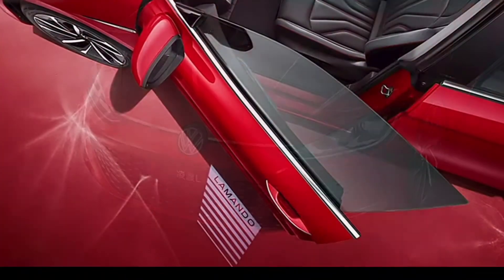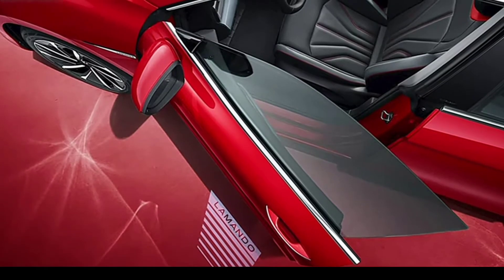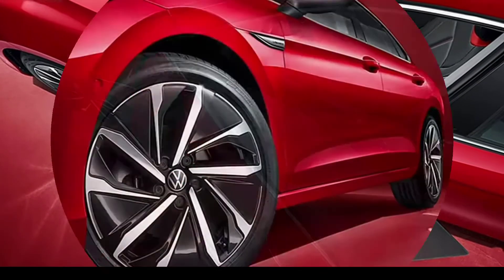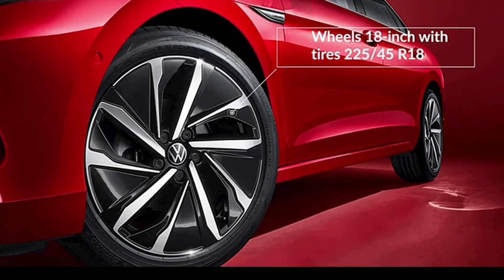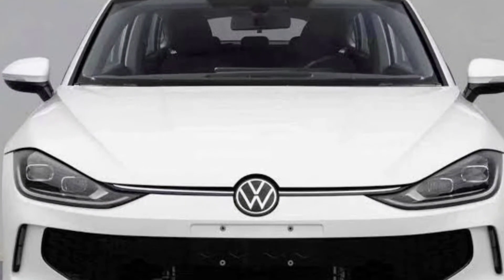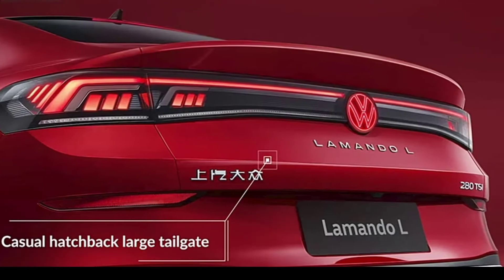Sadly, the MIIT has not published images of the interior, although we're getting the impression the cabin is dominated by two side-by-side screens sticking out from the dashboard. If our assumption is correct, the Lamando will have a different dash than the mechanically related Sagitar, as the Chinese Jetta has a traditional setup.